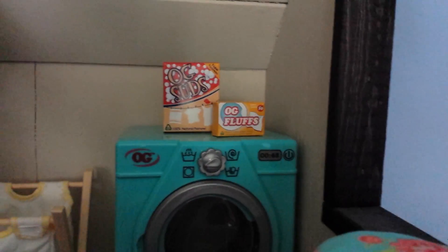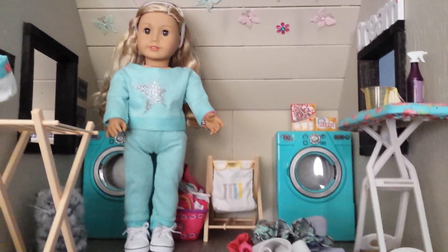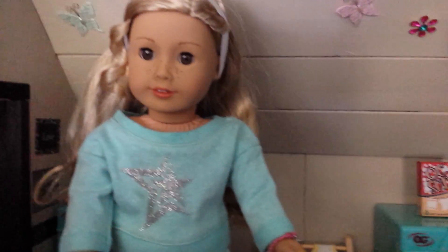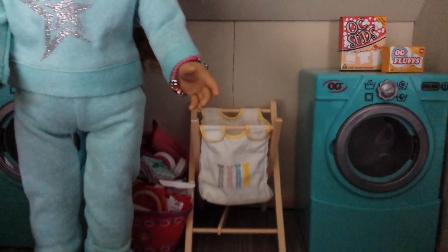There's the washer, and on top of the washer is the OG Suds laundry box and the OG Flush dryer sheets. There's our beautiful laundry room all decorated! As I said, this room has changed a little bit and we just thought we'd share it with you guys. So we're gonna let Tenny get back to her laundry — hope you like this video, make sure to leave a comment, like and subscribe. See you soon, bye!